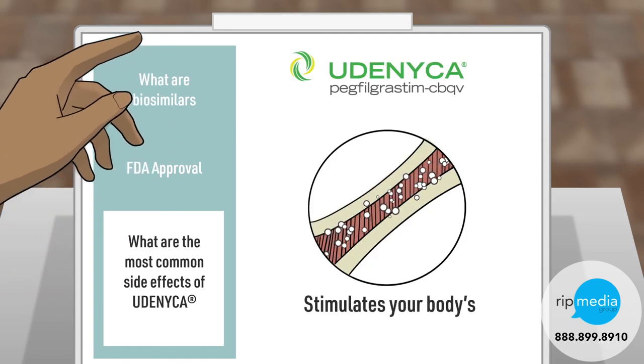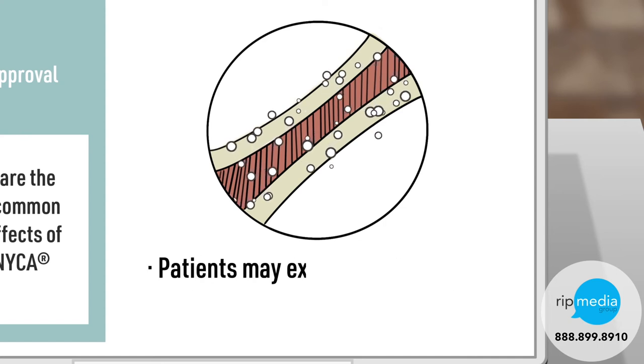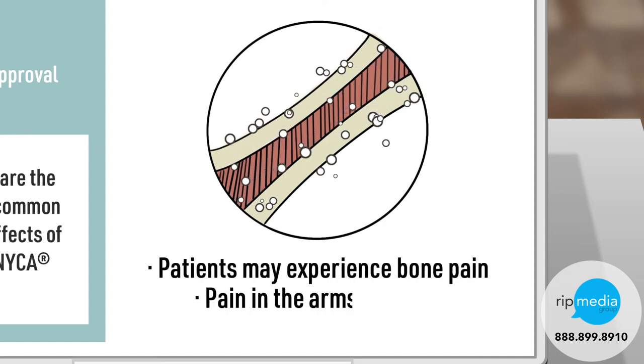Eudenica stimulates your body's production of neutrophils. Because this process occurs in the bone marrow, you may experience some bone pain and pain in your arms and legs.